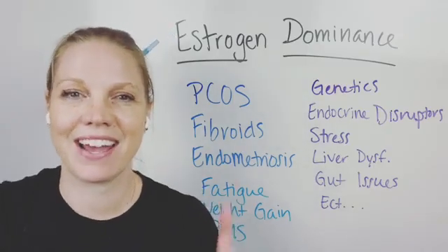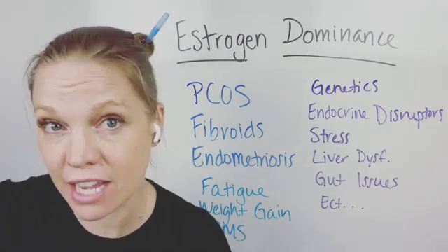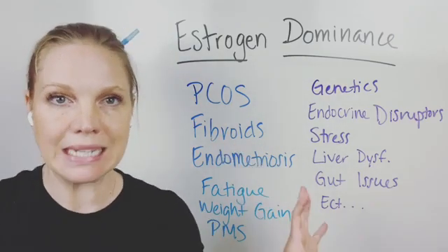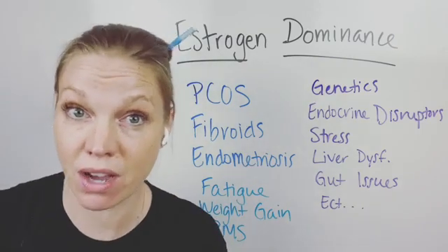Hey there, everyone. Dr. Beth Westy here, and I wanted to come on and talk about estrogen dominance — what this is, and some important topics to really dive into with estrogen and the issues it can cause you.